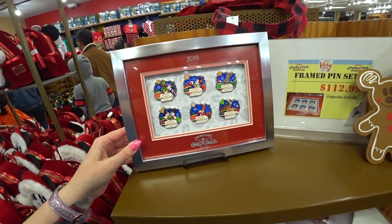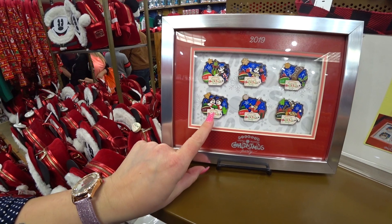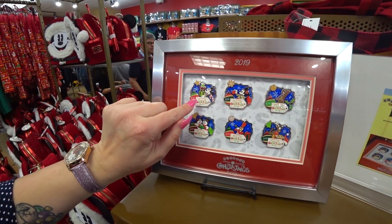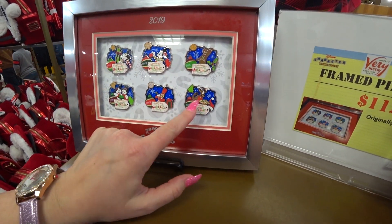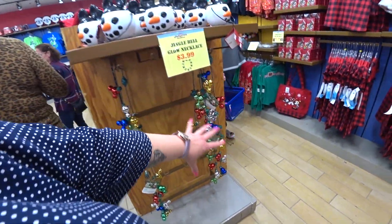There's a Very Merry Christmas Party frame set that was $225 at the Christmas party and is now at the outlet for $112.99. You get six beautiful pins. This is the one they have for sale up there for $6.99, this is another one for $6.99, and this one was for sale in the parks. I believe this is the special one that you have to get this frame set to get, but they have quite a few. It's a really great deal. Looks like they're kind of running out of the Jingle Bell Glow necklaces.